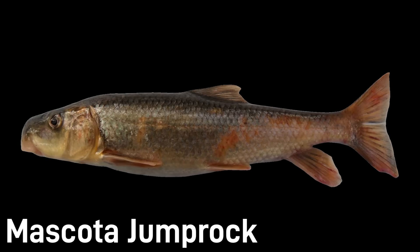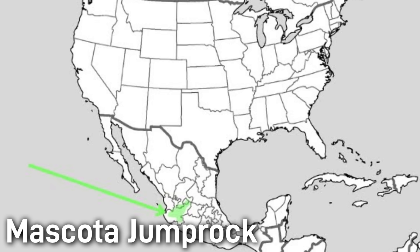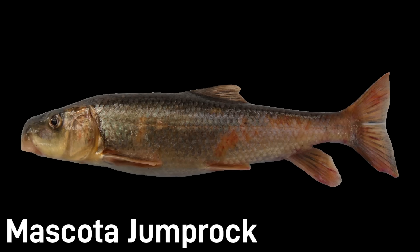The mascota jump rock is a fish found in western Mexico, named for the Mascota River in Jalisco where it was first collected. Little detailed information is available on this species, but it likely has the same lifestyle as the other jump rocks — living in clear mountain streams and feeding on invertebrates.